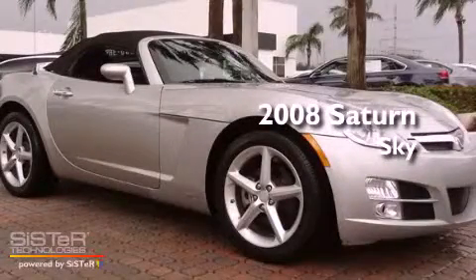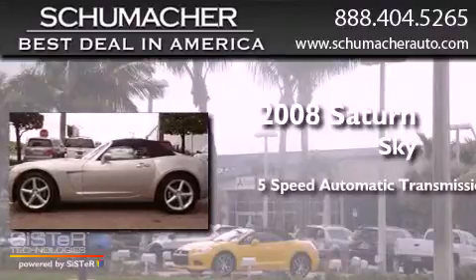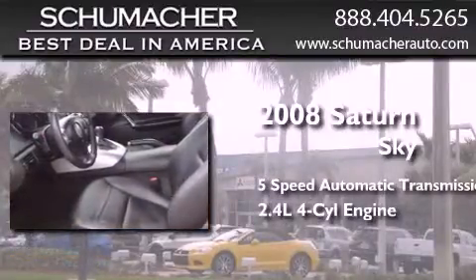This is a 2008 Saturn Sky. This car has a 5-speed automatic transmission and an inline 4-cylinder engine.